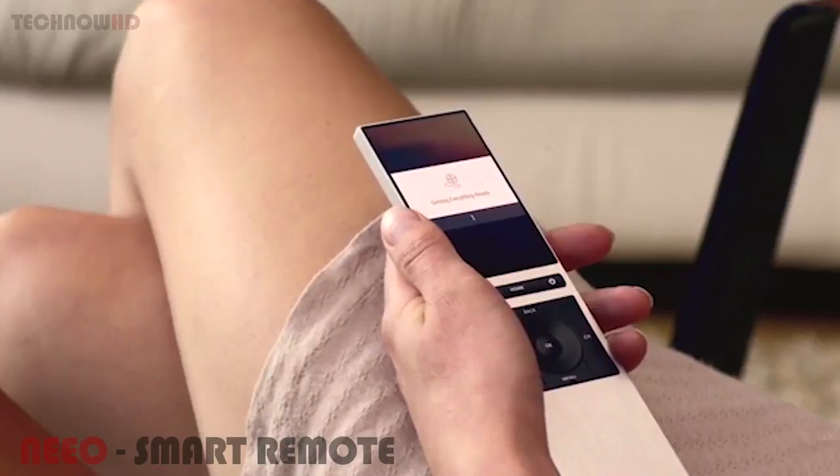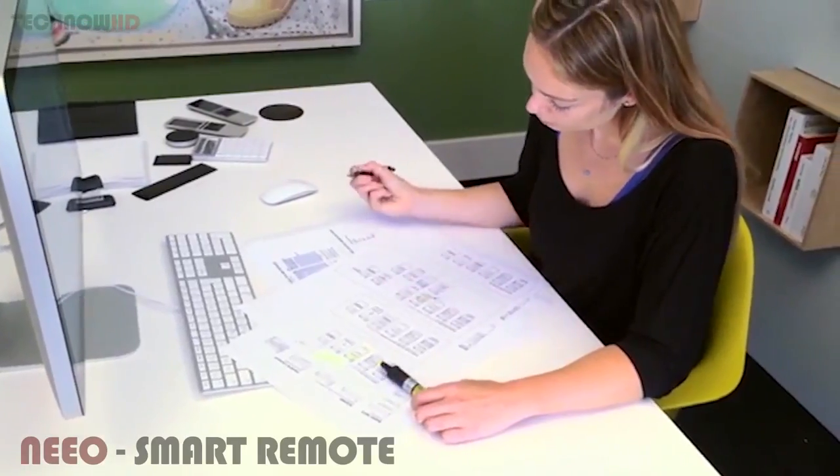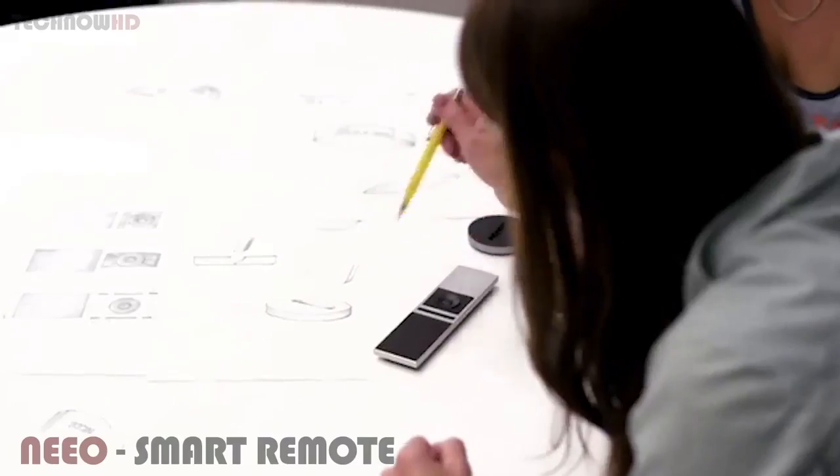And trust us, setting all of this up is insanely simple. To make Neo absolutely amazing, we assembled a team with expertise in home automation, software, hardware, and consumer product design.